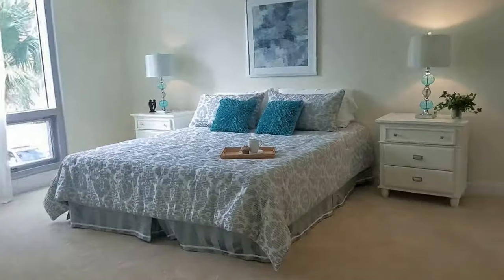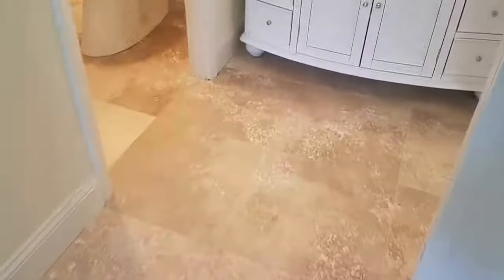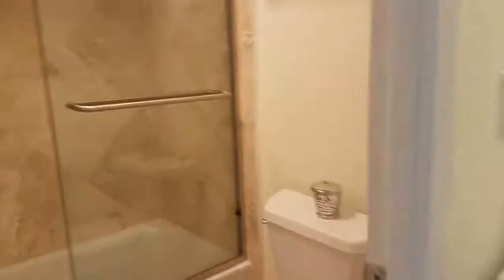This unit has been completely remodeled, and since then, no one has lived in it. So everything's new in here — new kitchen, new bath, new flooring. It's all really nicely done.